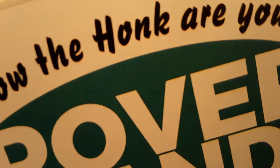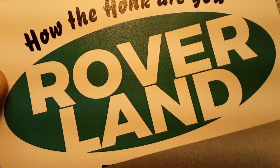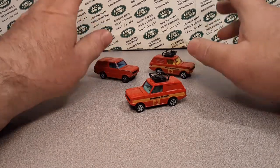G'day! How the hunk are you? Welcome to Roverland. This is your friend Dan O. And have I got a one-off Wednesday for you? Well, you've seen more than one, but never mind that.